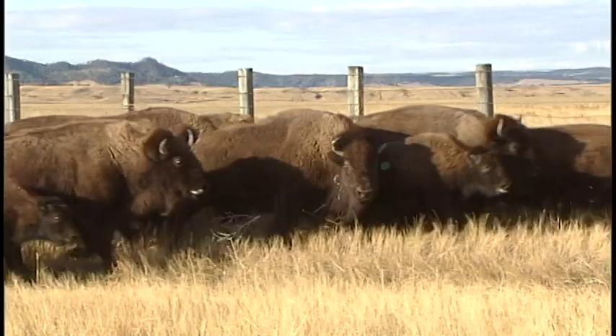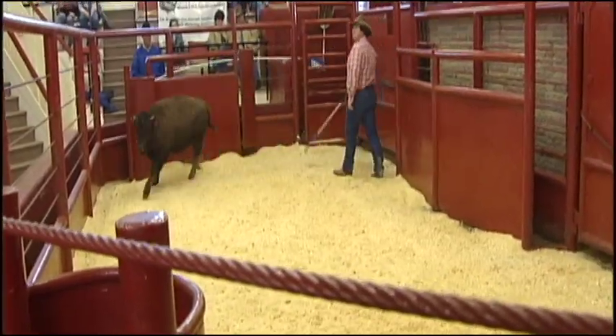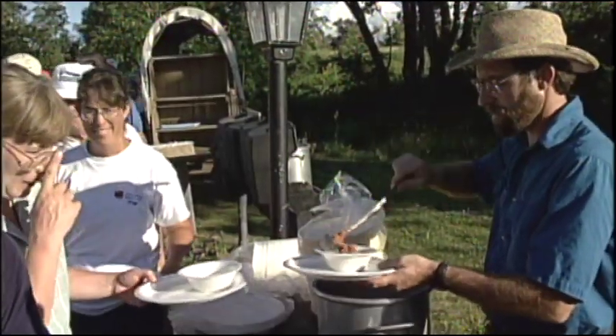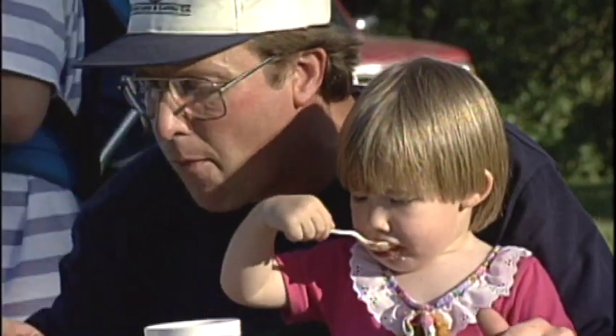We're trying to keep our herd around 150 breeding cows right now. We auction off between 90 and 100 head a year on average. We supply meat to all the parks and their cookouts, probably about 25 head yearly.